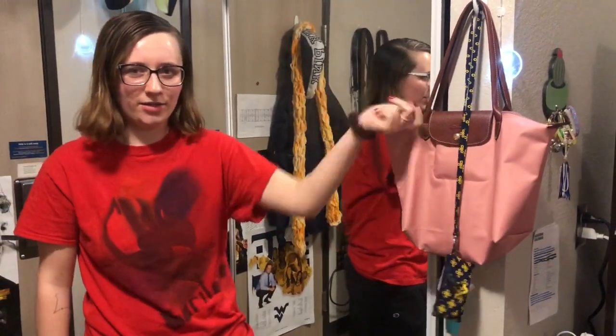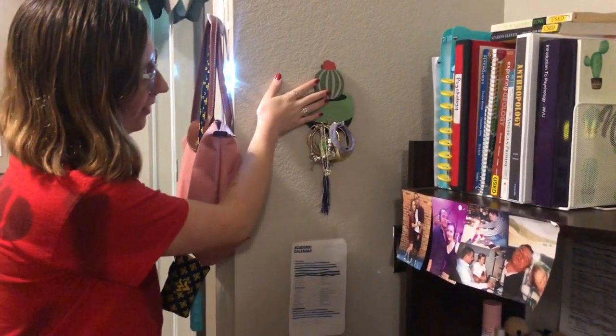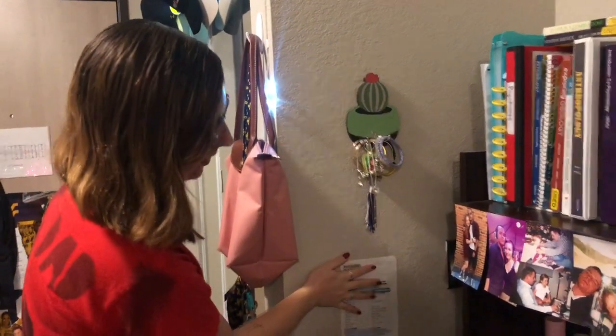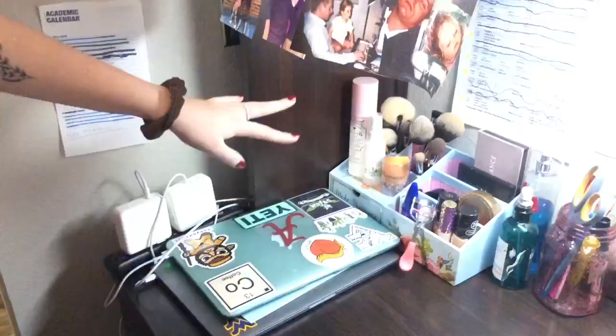Right here I have just my purse and my lanyard in case I need to go out — I just grab it. Over here I have this little cactus hanger. You will see multiple cacti in this room tour. So I have some bracelets right here and a little calendar. I have my laptop and my friend's laptop is in here right now. This is all my daily makeup or whatever. Luckily we have a light right on top — that's great — and it also has some plugs.